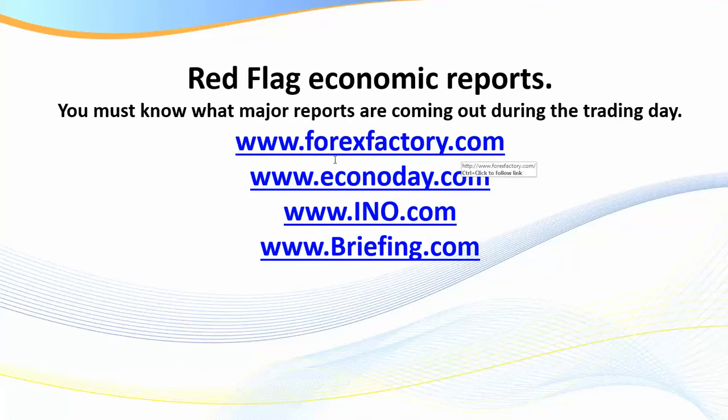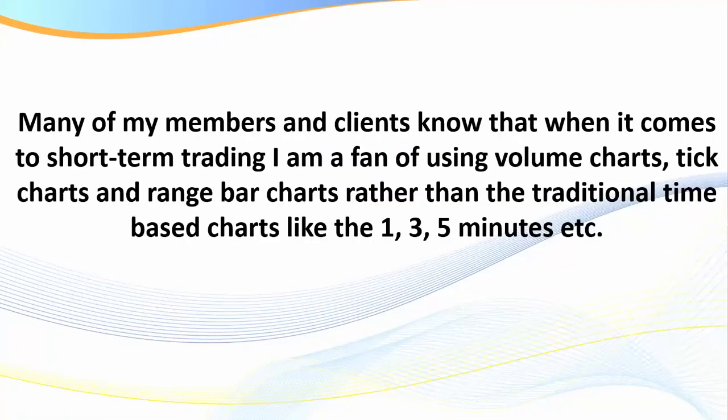You've also got briefing.com — if you're more into stocks that may be a great channel to review as well. So let's now move to our next section: discussing range charts. Many of my members and clients know that when it comes to short-term trading I'm a fan of using either volume charts, tick charts, or range charts rather than the traditional time-based charts like the 1, 3, 5, or 15 minute. I will look at a five-minute on a separate screen just to check trading ranges, as it's sometimes not so obvious on a range or volume chart.